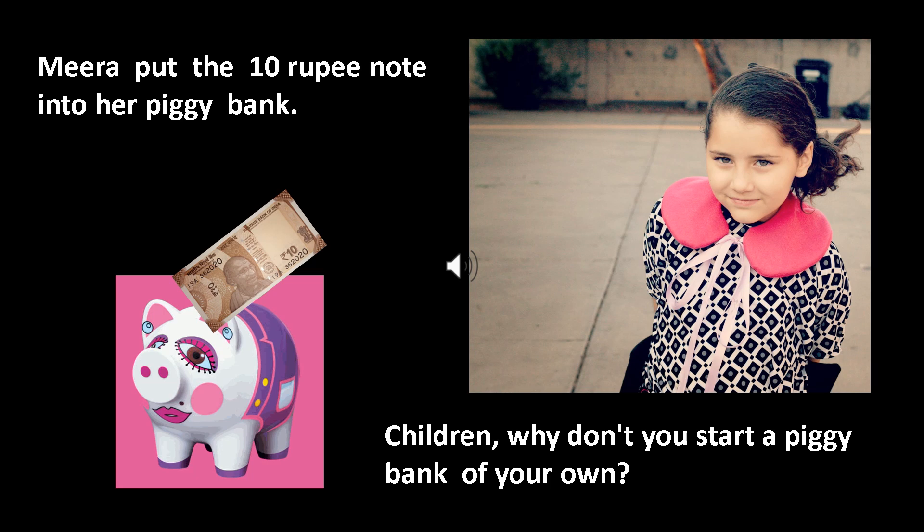Mother gave Meera a ten rupee note. She put it happily into her piggy bank. Meera wants to save more. Children, why don't you make a piggy bank for yourselves too? We should save money and never waste it. I hope you have enjoyed this lesson today. Stay healthy and happy, and see you soon. Bye-bye.